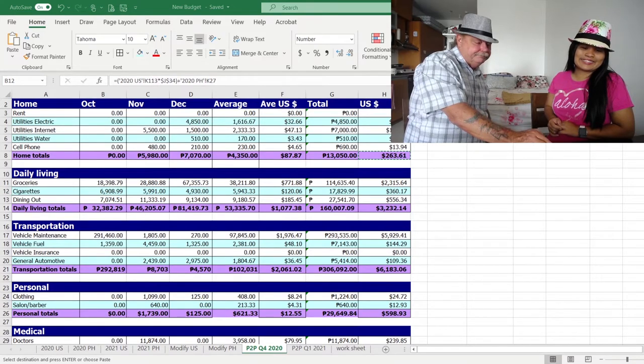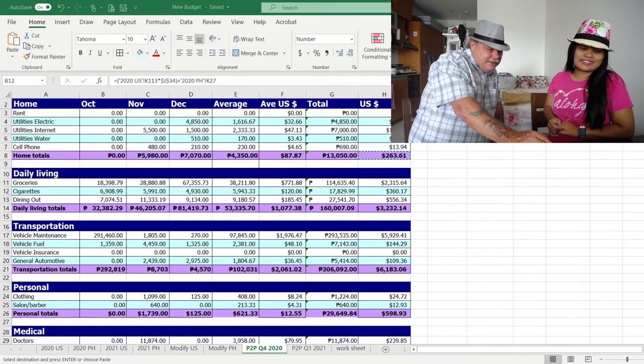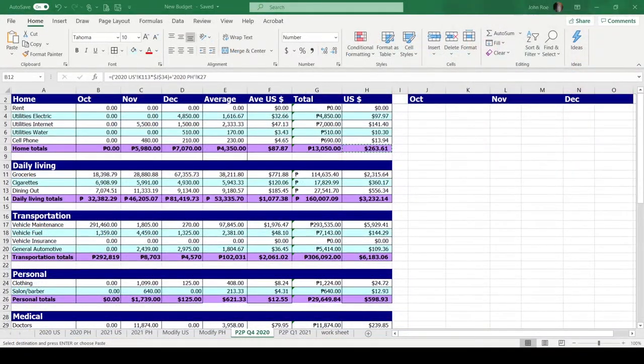We've had months over a thousand dollars just eating out in the US, so you can see our expenses are still considerably lower than they would be in the US — but they are kind of high for here in the Philippines. These are not typical day-to-day expenses; our next quarter is going to be a lot closer to normal. These are more setup expenses.